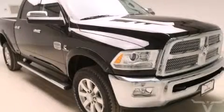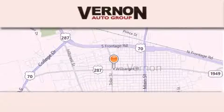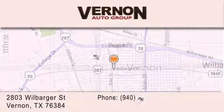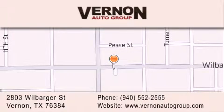Call now to find out how you can own this breathtaking automobile. Vernon Auto Group is located at 2803 Wilbarger Street in Vernon. Our goal is to exceed all of your expectations to ensure that you'll return for future visits.